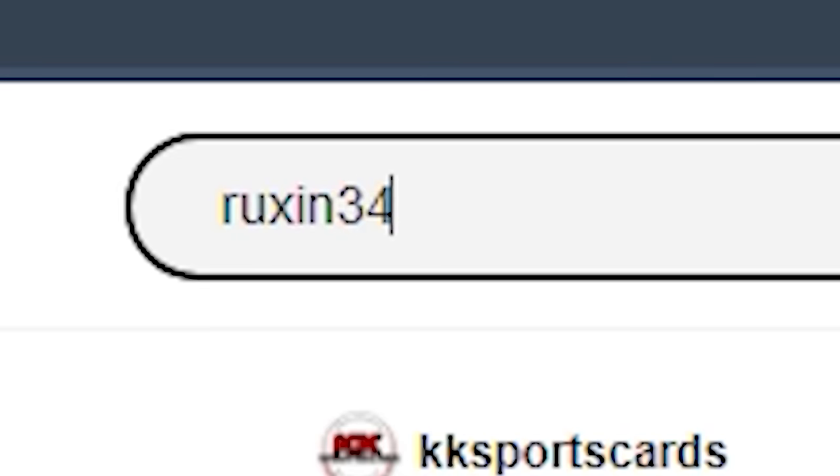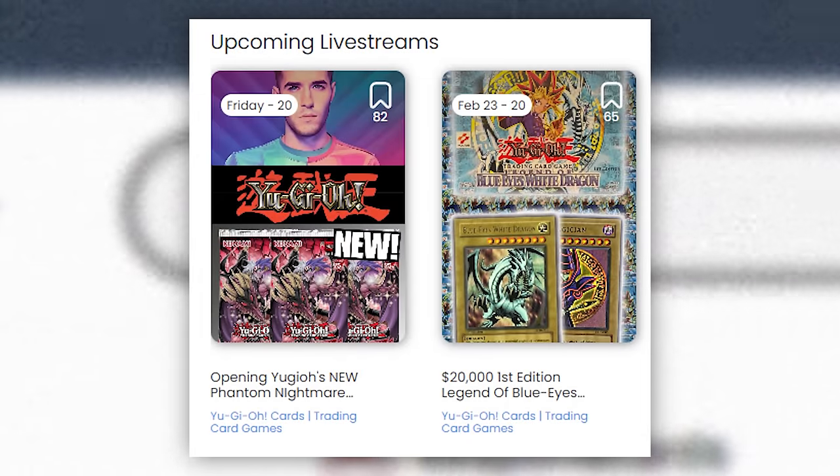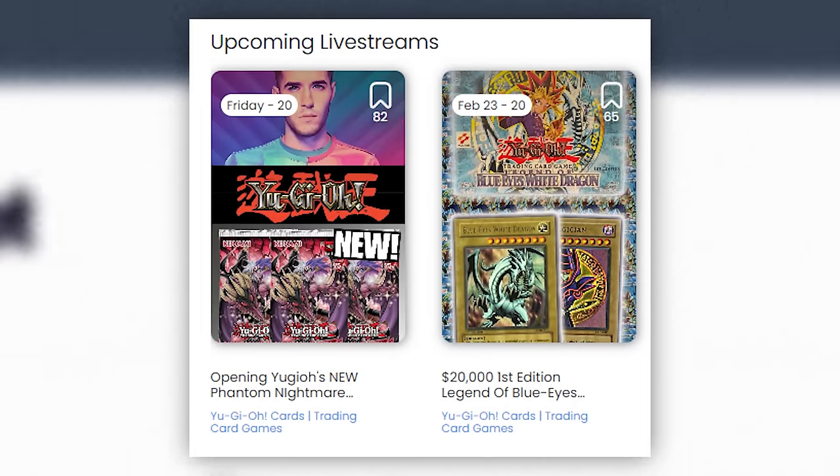Make sure to click that link, search my name Ruxa34, and then bookmark my streams in the future. We have one coming up this Friday and then one in two weeks opening a big first edition LOB box. You don't have to buy something to be there and watch the stream. We've done some pretty amazing stuff on Whatnot — opening the first 11 sets ever — you just have to go there and watch. Make sure to bookmark my streams and get $15 free credit down below before you sign up. Thanks again to Whatnot for sponsoring this video.